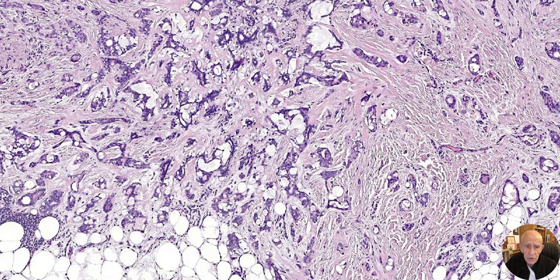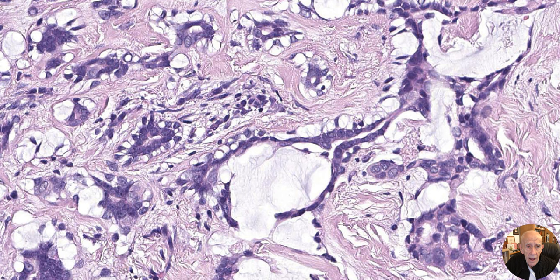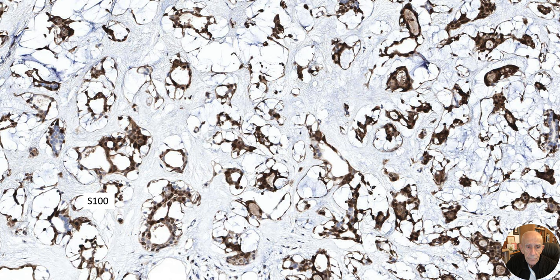There's another view of the deep part, which is quite interesting because it has a more cribriform pattern. On its own you might wonder about cribriform carcinoma — it's similar — but when you look at the rest of the tumor it's clearly not, and it is indeed a secretory carcinoma. At very high power, in this cribriform part, there's a well-defined myoepithelial cell layer.